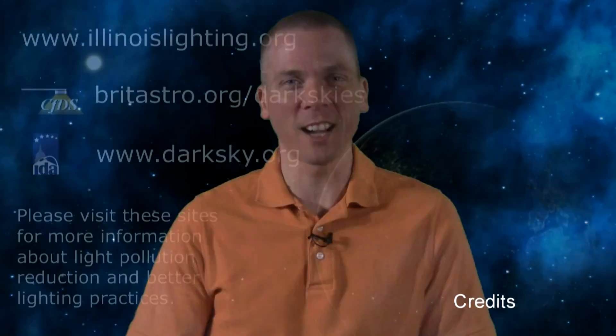That's all for this week. Keep your eyes on the sky and your outdoor lights aimed down, so we can all see what's up. I'm David Fuller, wishing you clear and dark skies.